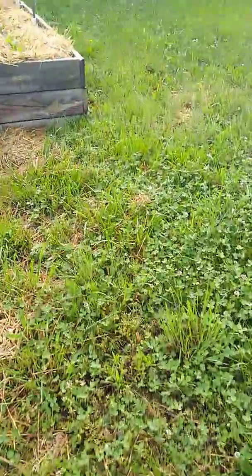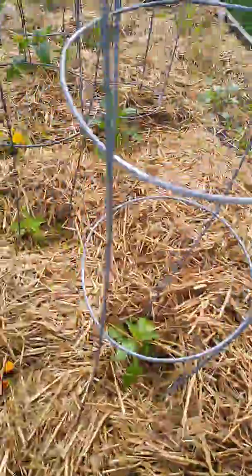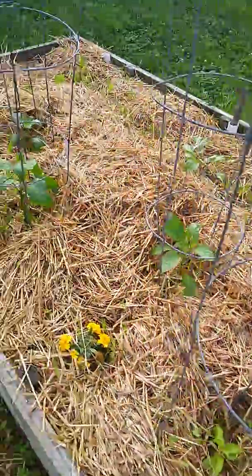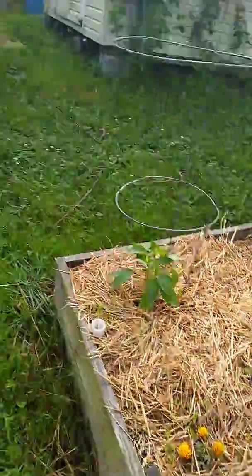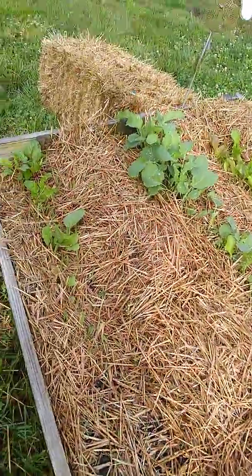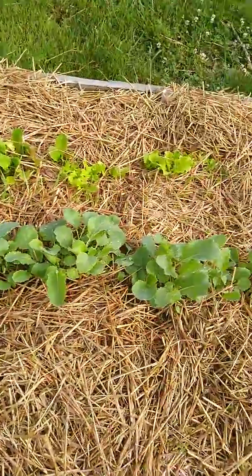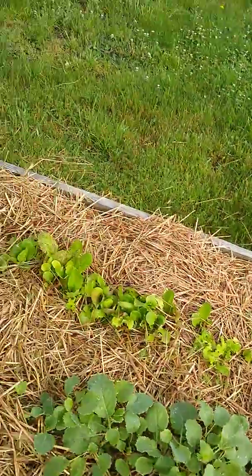Over here I got some beets. I got some pepper plants. This is supposed to be my Swiss chard — not doing too well. That's my kale and then that's my lettuce right there.